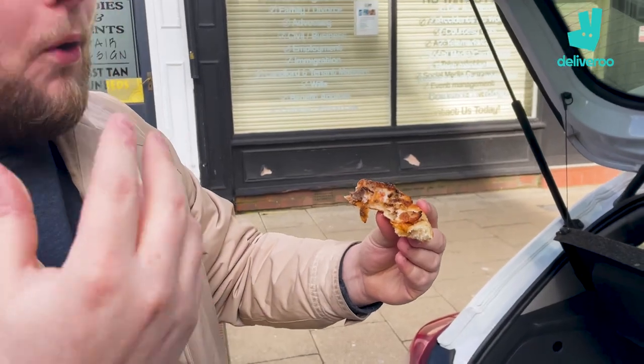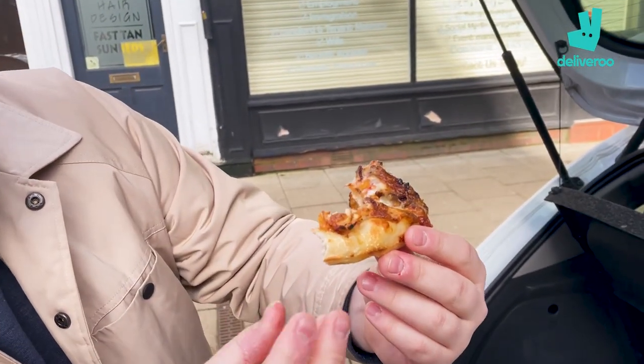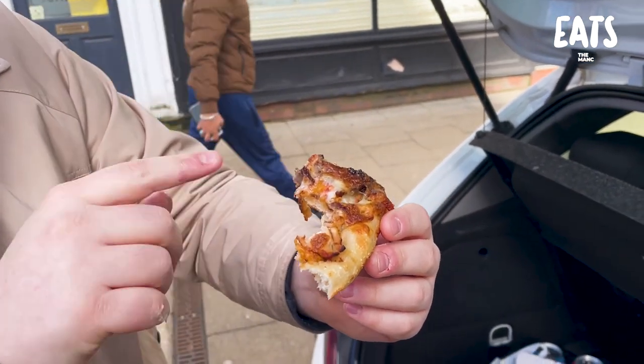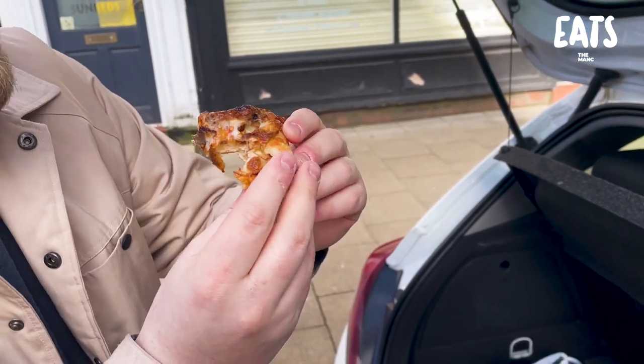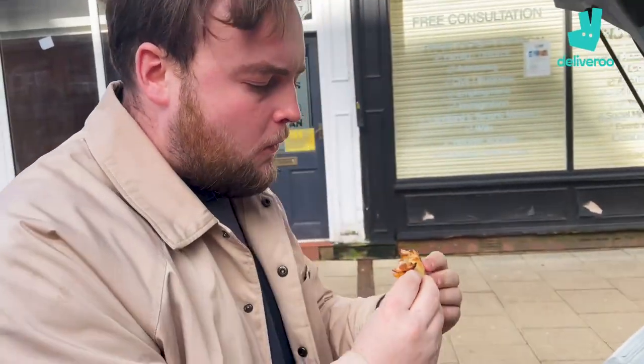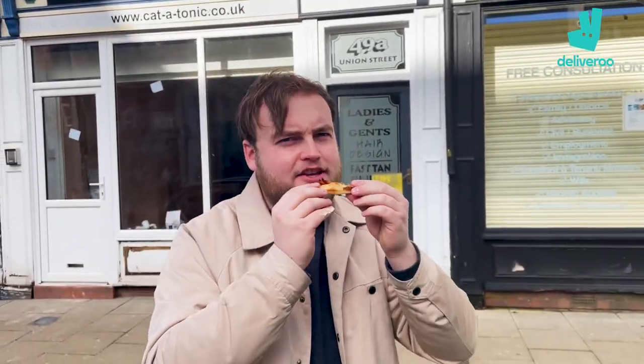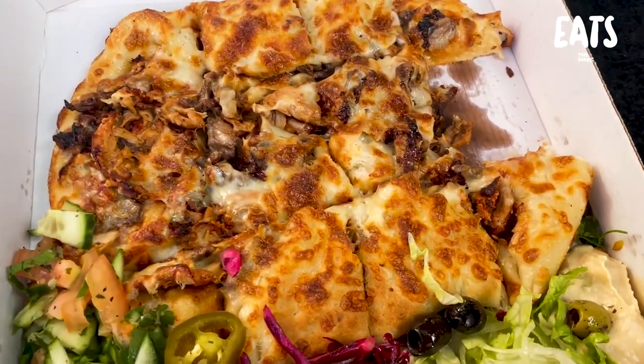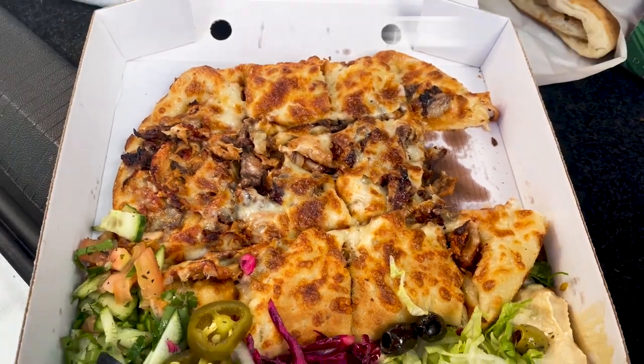Freshly baked bread. There's a nice kick to it — I made it spicy without telling you. The fresh dough that has just come out of the oven, still steaming, with the kebab meat, chicken and the lamb, and that spicy tomato sauce on the bottom, and the cheese. They had a clay oven they were baking fresh naans in, and another oven that they were baking the salmon bread in. It feels really dirty — in a good way. You've got hummus on your pinky.